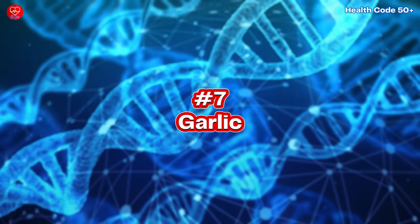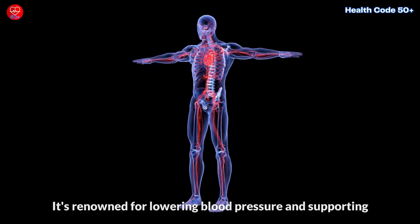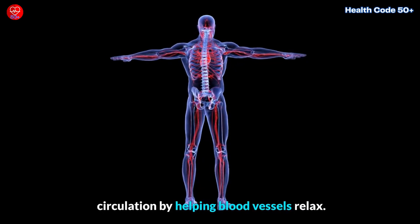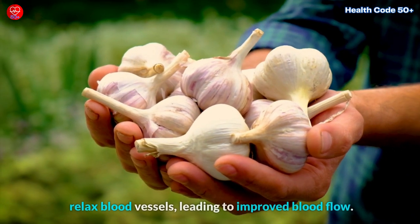7. Garlic. Embrace the aromatic world of garlic. It's renowned for lowering blood pressure and supporting circulation by helping blood vessels relax. Garlic is rich in allicin, a compound that can help relax blood vessels, leading to improved blood flow.